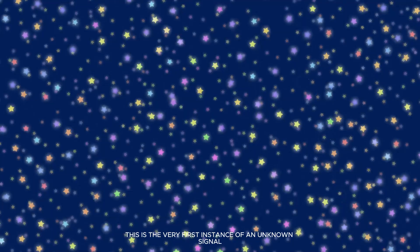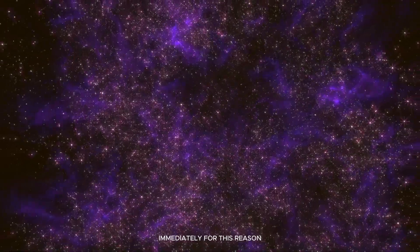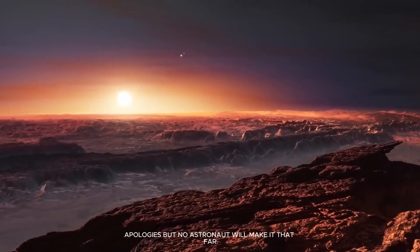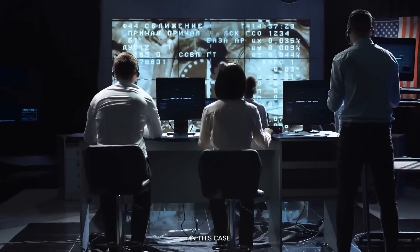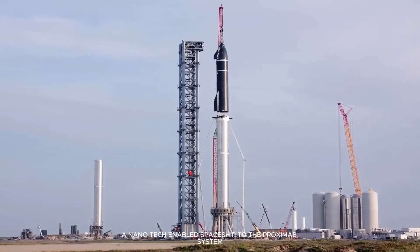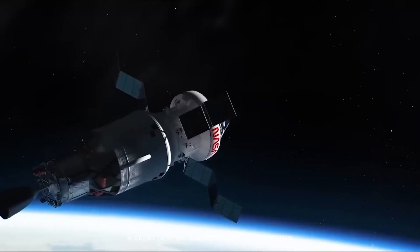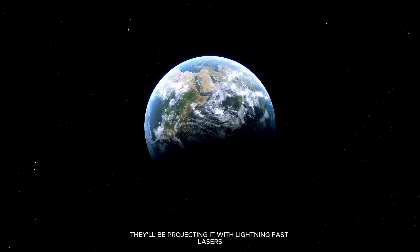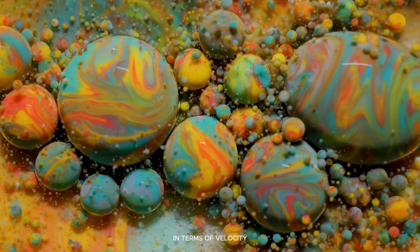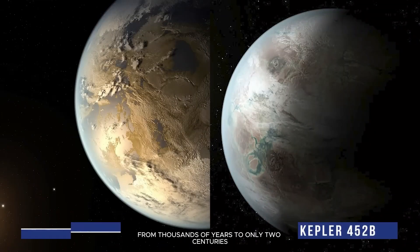This is the very first instance of an unknown signal from this species being sent to Earth. We must investigate Proxima b as an exoplanet immediately. For this reason, they plan to dispatch a nanocraft. No astronaut will make it that far with the tools we presently have. We're talking about the groundbreaking Breakthrough Starshot project — a $100 million endeavor to deploy a nanotech-enabled spaceship to the Proxima b system. It would have taken a conventional nanocraft a great deal of time to travel that distance, but they'll be projecting it with lightning-fast lasers. The speed it achieves is only 20% of the speed of light, meaning we can cut down the time it takes to get there from thousands of years to only two centuries.